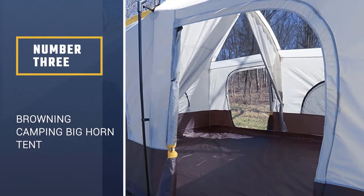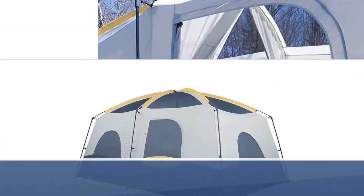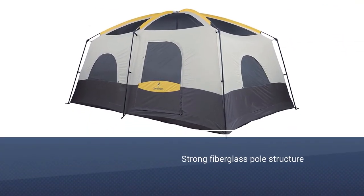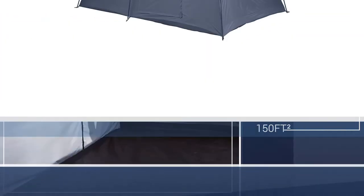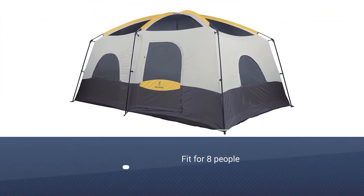Number 3: Browning Camping Bighorn Tent. Freestanding with a strong fiberglass pole structure, this has a massive 150 square feet of floor space. Fit for eight people, it's perfect for a family of four who partakes in casual camping and needs something with maximum comfort. For the 8-person version, the height is 87 inches.